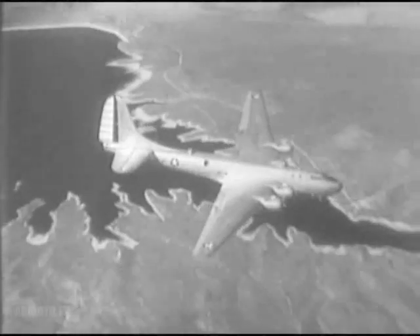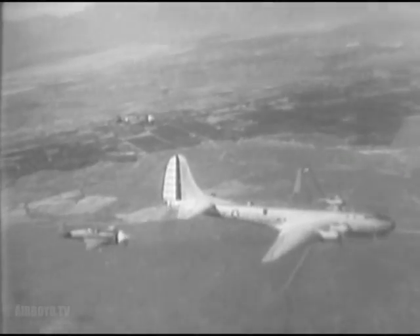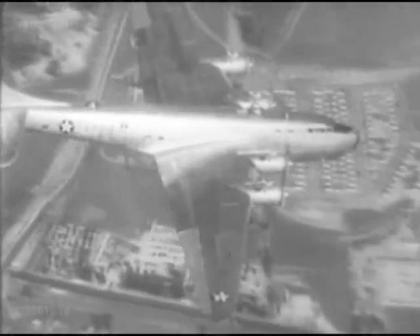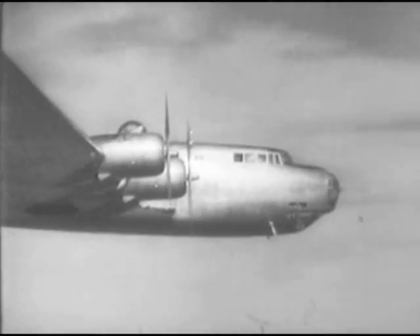The B-19 probably will have no military use. Dreamed up in 1930, working plans required six years. Three quarters of a million man-hours of labor put the big ship together. Serving as a flight laboratory, the B-19 may lead to mass production of new super planes, the like of which Berlin and Tokyo have never dreamed.